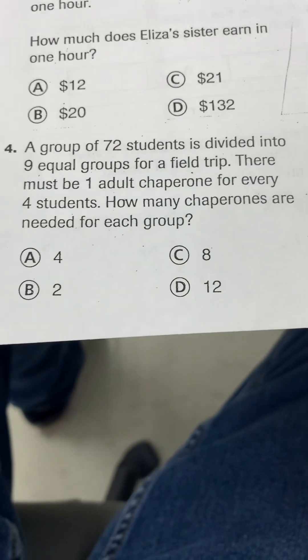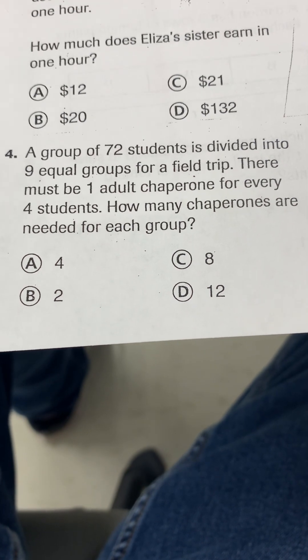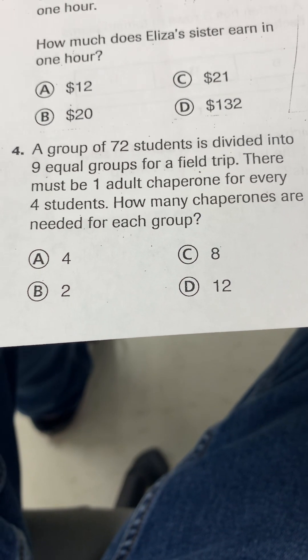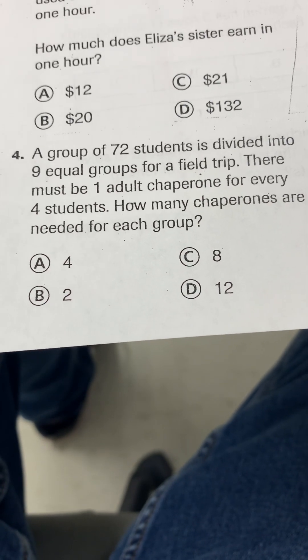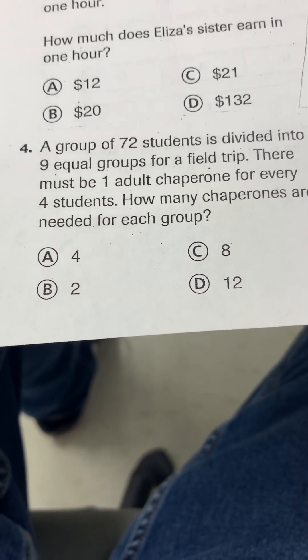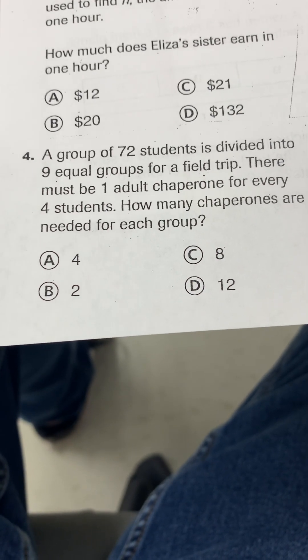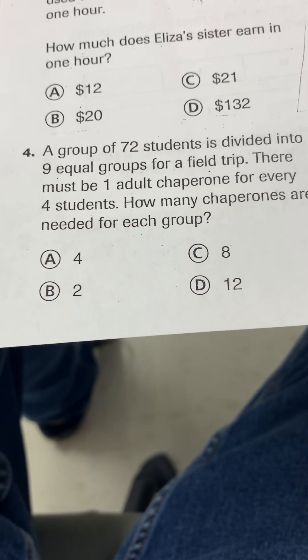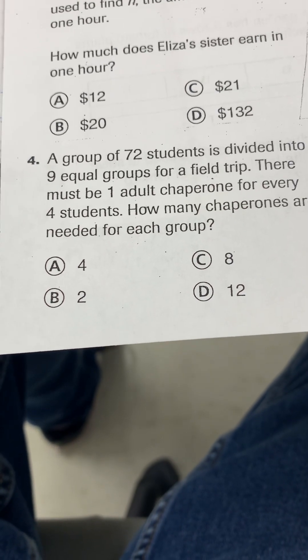Number 4 at the bottom of the page. A group of 72 students is divided into 9 equal groups for a field trip. There must be one adult chaperone for every 4 students. How many chaperones are needed for each group?